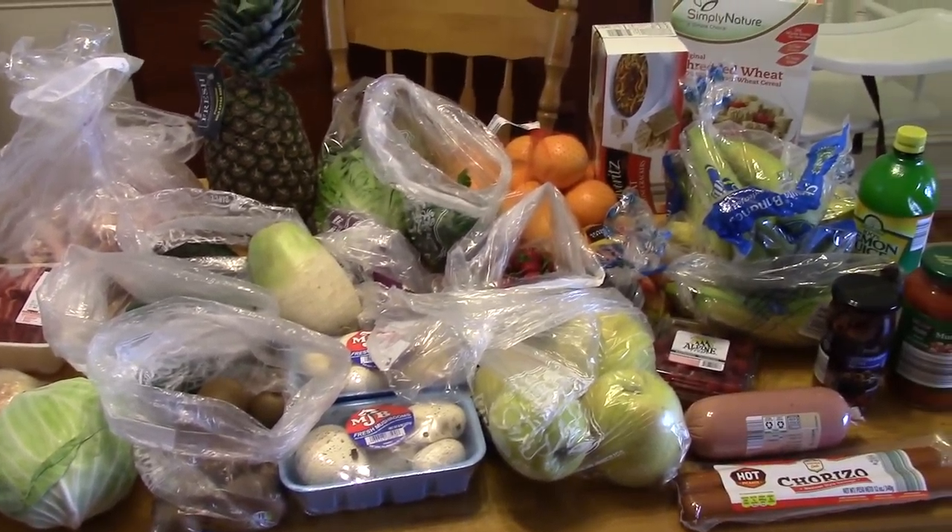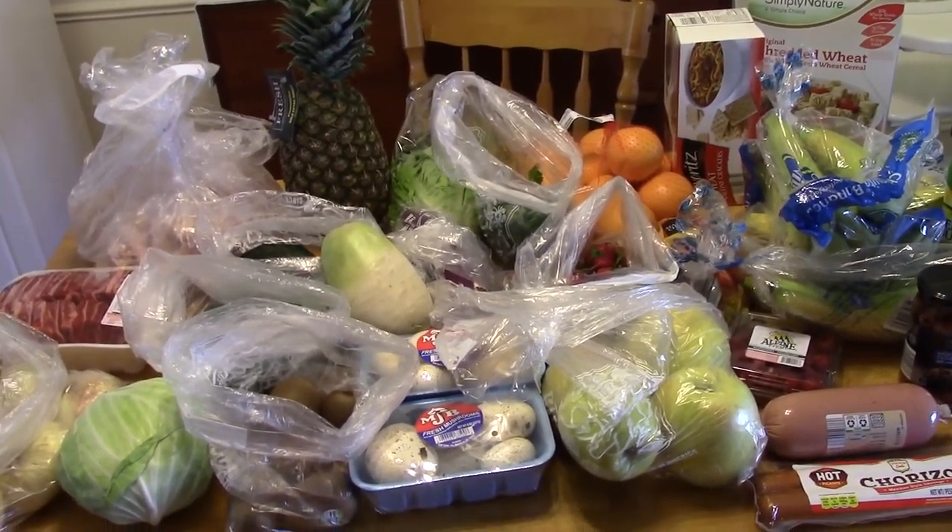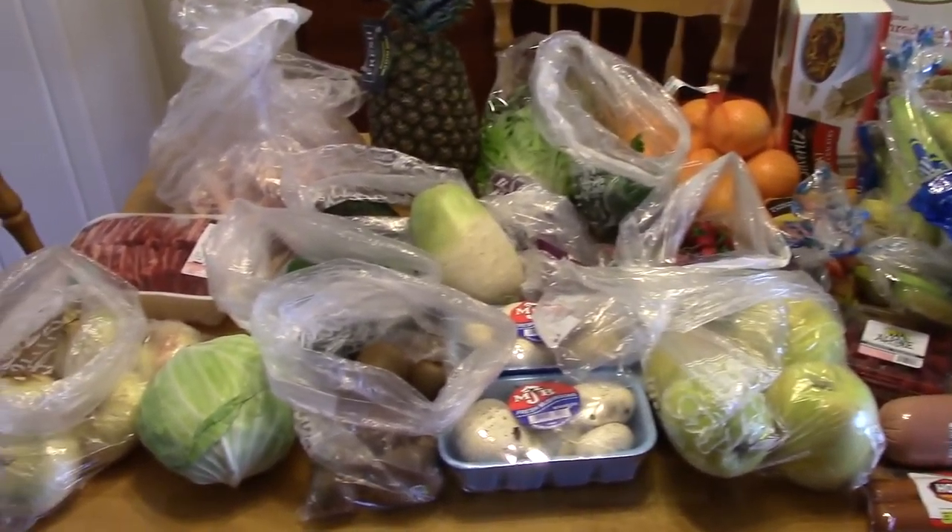I have a lot of stuff here, but altogether I spent like $55, so that's not bad. Just a lot of produce — small ticket items, but a lot of it, which is good with me.